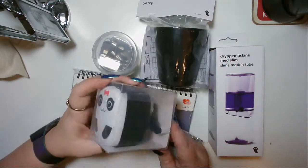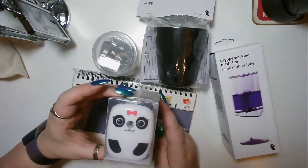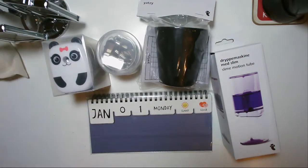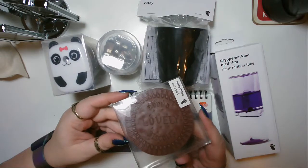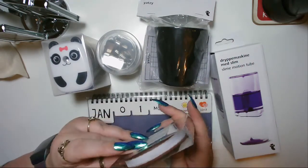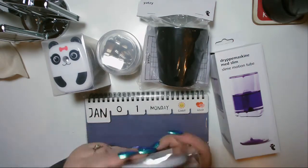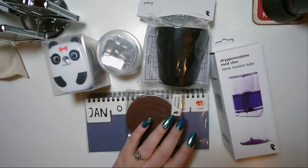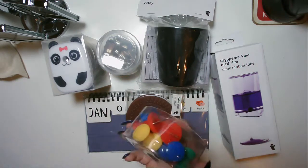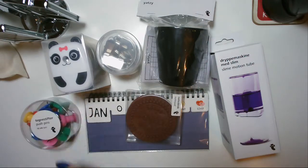A panda pencil sharpener — a little windy-up one, which is so sweet. It's a notepad — isn't that cute? I don't think it's sticky notes; I'm not sure whether the paper is plain or the same design. And big jumbo pushpins — I don't know what I'm going to use them for, but big jumbo pushpins!